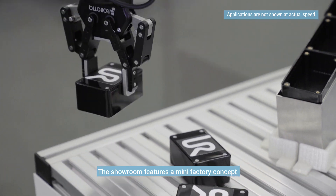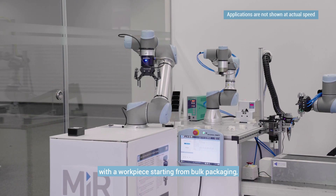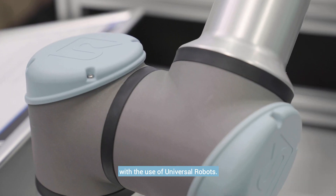Welcome to Universal Robots mini factory application showroom. The showroom features a mini factory concept with a workpiece starting from bulk packaging, making its way through a series of machining and assembly processes with the use of Universal Robots.